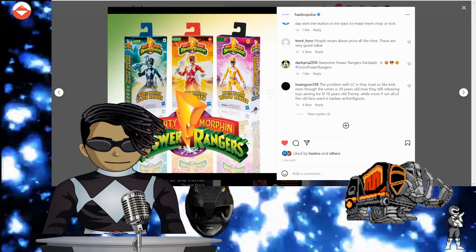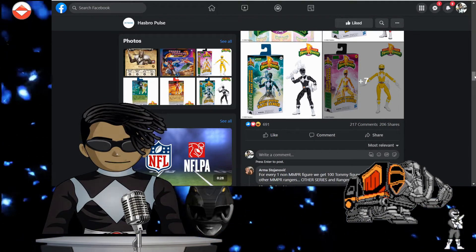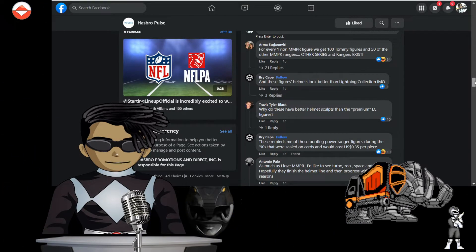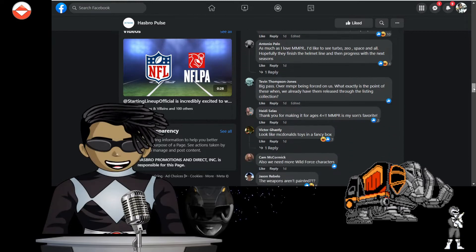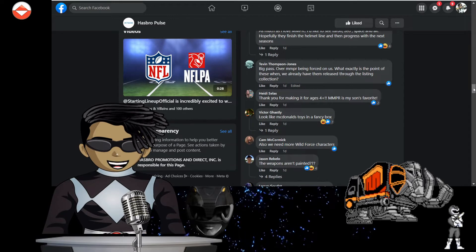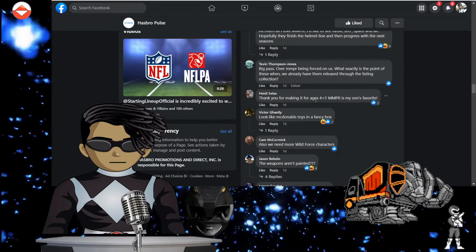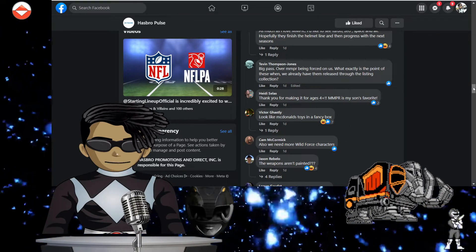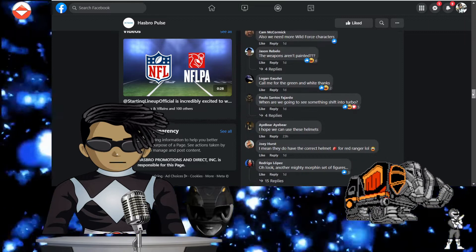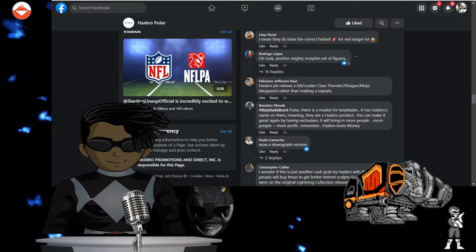Let's go over to Facebook. Travis Tyler Black says: 'Why do these have better helmets than the premium Lightning Collection figures?' Tevin Thomas Jones says: 'Big pass — what exactly is the point of these? We already have them in the Lightning Collection.' Heidi Salas says: 'Thank you for making it for MMPR fans, my son's favorite.' Victor Gas says: 'Looks like McDonald's toys in a fancy box.' Facebook is killing these guys. A Bear says: 'I hope you can use these helmets.'